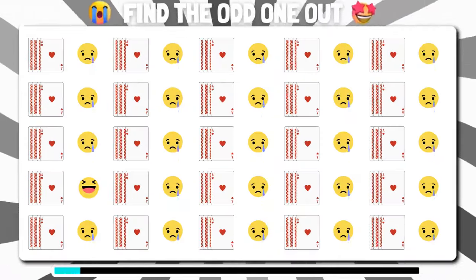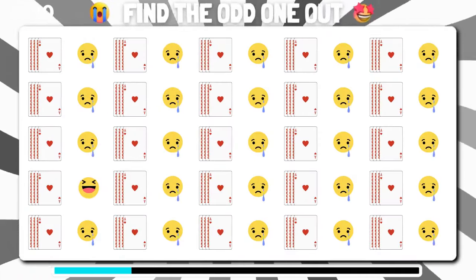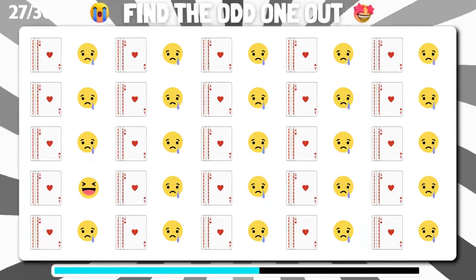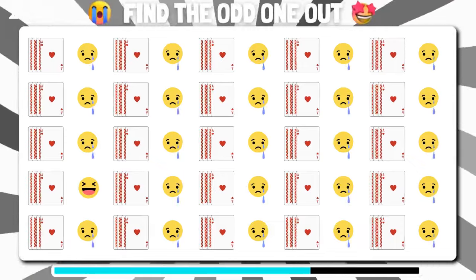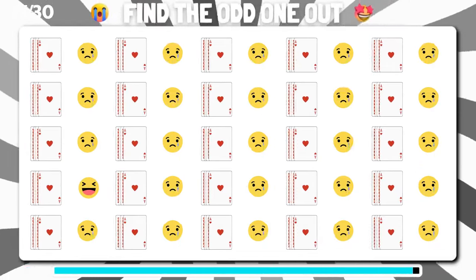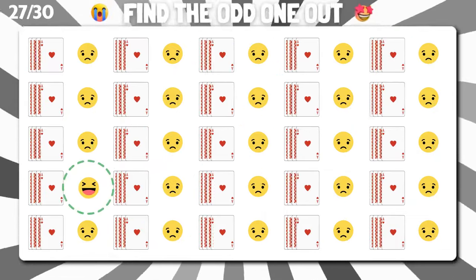Which emoji appears to be the odd duck in this gathering? Incredible, you've found the odd one.